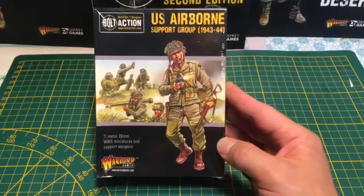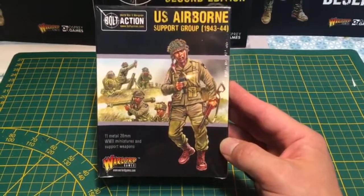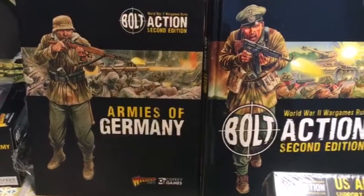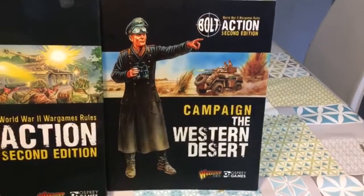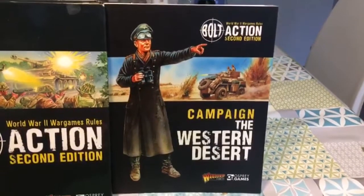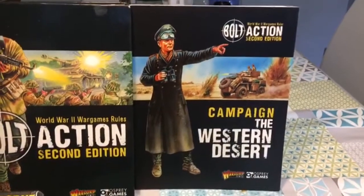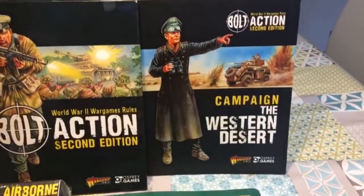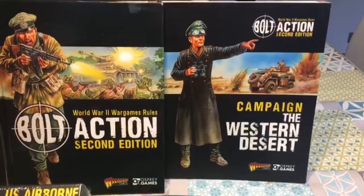Ce serait vraiment énorme de la part de Warlord qu'on ait les suppléments, les livres d'armée en VF. On peut toujours croire au Père Noël. Autant sur le livre Armies of Germany, les livres d'armée, c'est pas super compliqué, c'est pas du grand anglais, on constitue des listes. Par contre, quand on part sur des livres de campagne comme celui-ci, il y a beaucoup de textes, des scénarios, et si on ne pratique pas l'anglais, ça peut être difficile à mettre en place et ça peut frustrer les non-anglophones. Si un de ces quatre on pouvait avoir les suppléments en français, ce serait vraiment super.